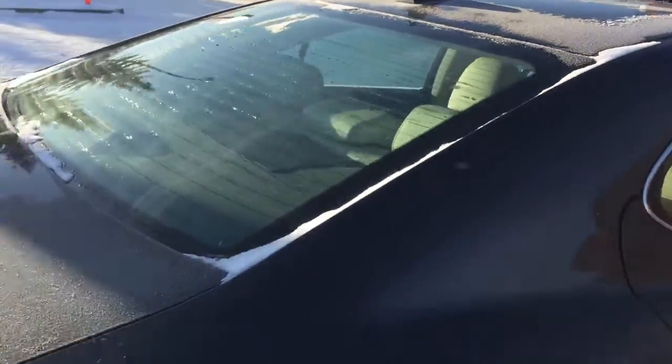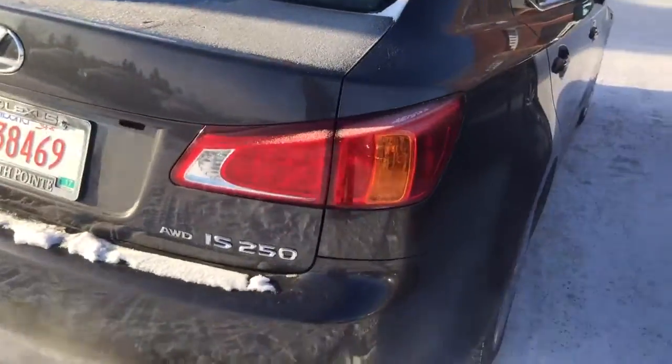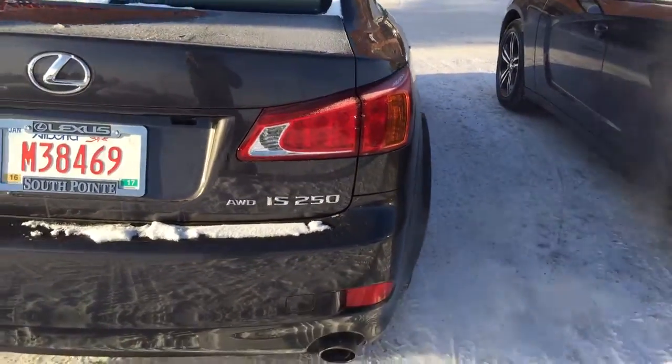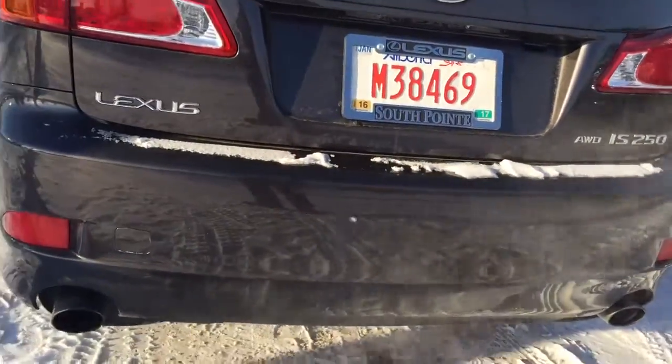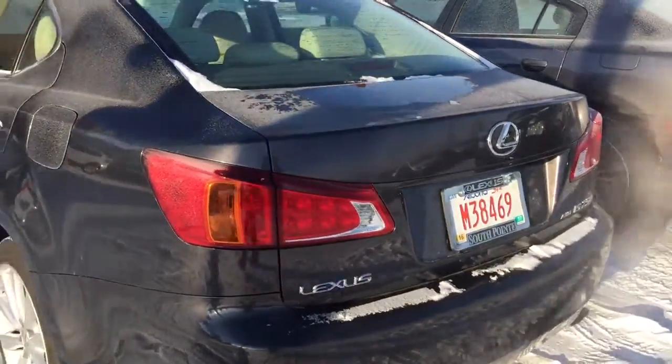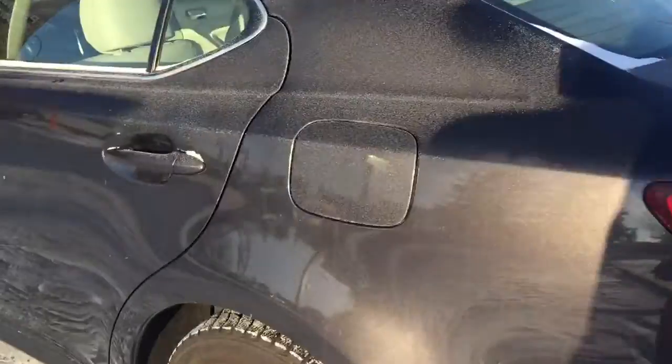Manufacturer antenna, IS 250 badge, and a dual exhaust system. Very beautiful unit.